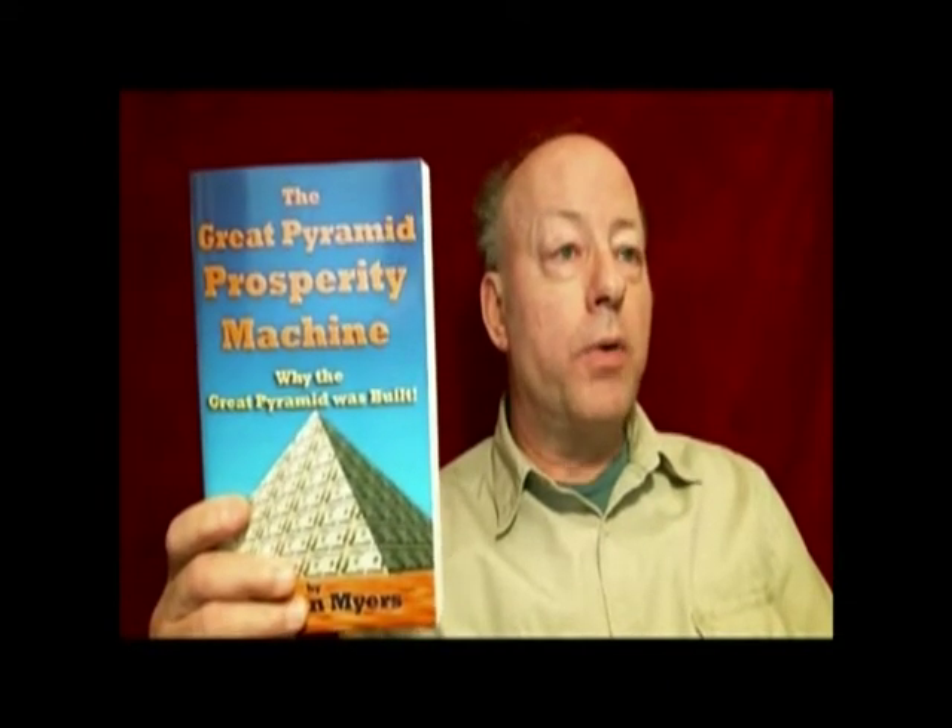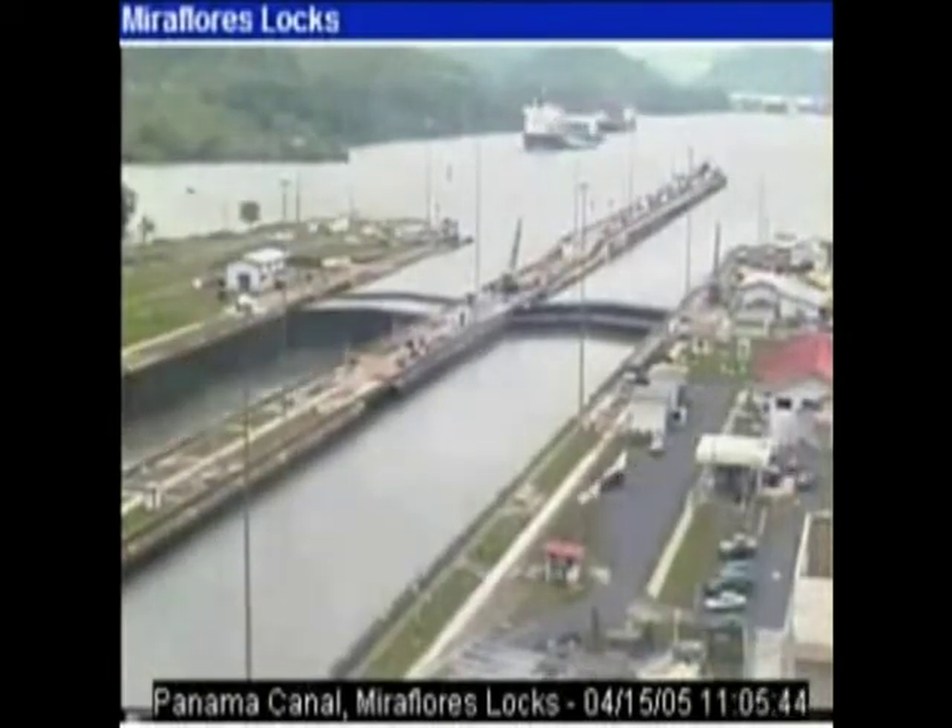The ideas and concepts touched upon in these videos are fleshed out in the two books I have written about the Great Pyramid. The first book is titled Lost Technologies of the Great Pyramid, about how the Great Pyramid was built. My second book is called The Great Pyramid Prosperity Machine, about why the Great Pyramid was built. You can get these books from any bookstore or order them, and they are also available from Amazon.com as Kindle eBooks readable on your Kindle, smartphone, PC, or Mac.